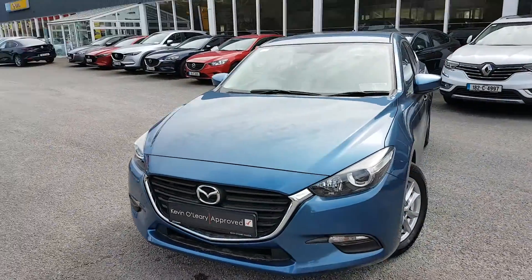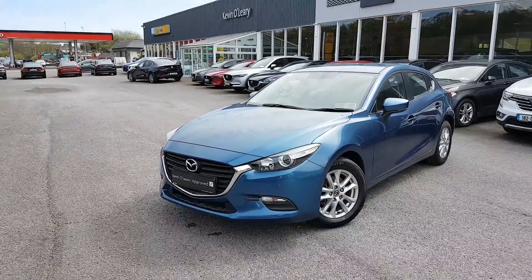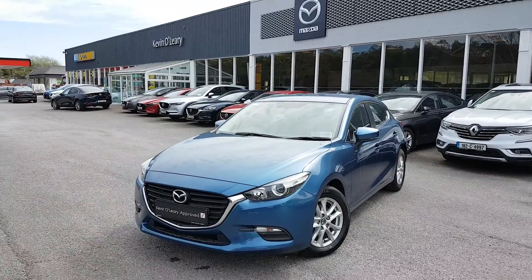So that's our 2017 Mazda 3 SE. This comes with a low rate of finance. You can also get this car with 0% deposit here at Kevin O'Leary's in Bendham.